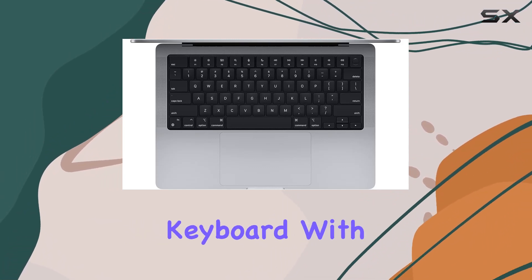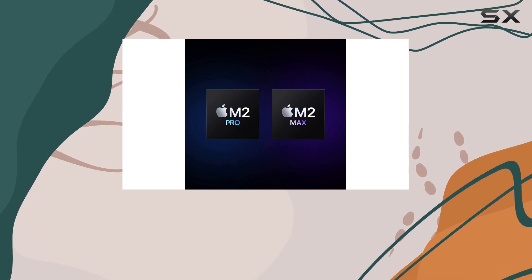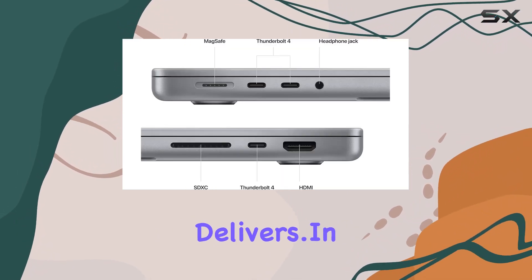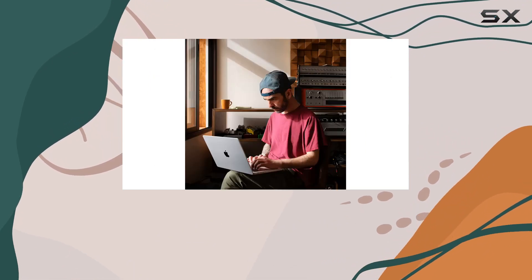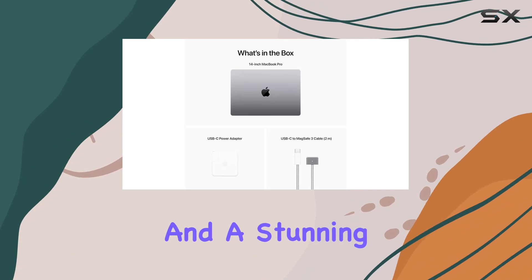The Magic Keyboard with Touch ID provides a secure and fast way to unlock your MacBook Pro — it's all about efficiency, and this keyboard delivers. In conclusion, the MacBook Pro M2 Max is a game-changer, offering power, performance, and a stunning display.